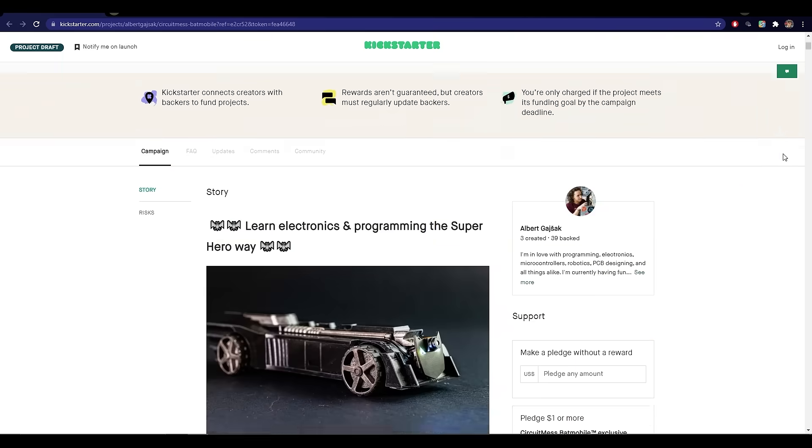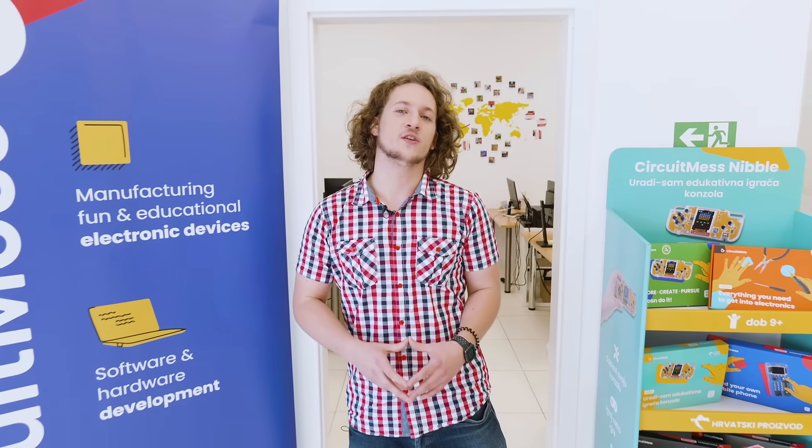CircuitMess Batmobile. And we need your help to make it happen. Support us on Kickstarter today and help us shape the future of STEM education. Thank you.